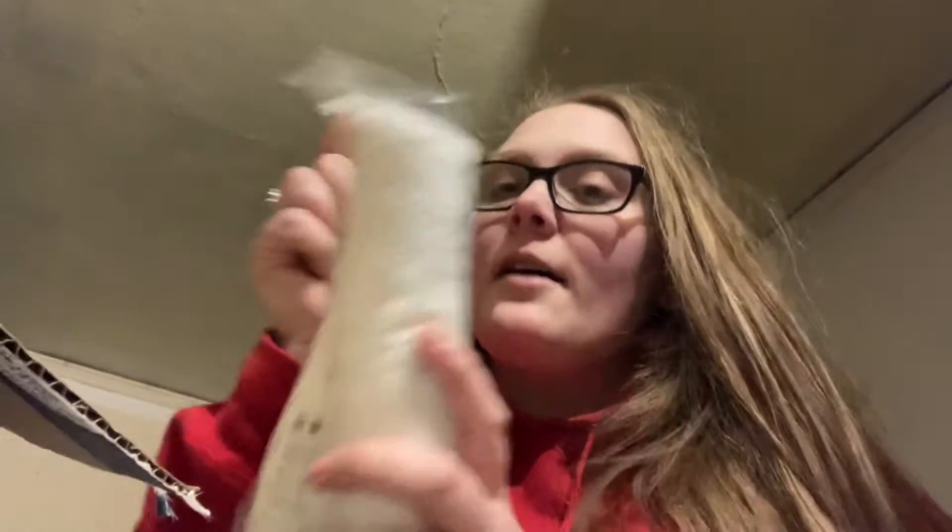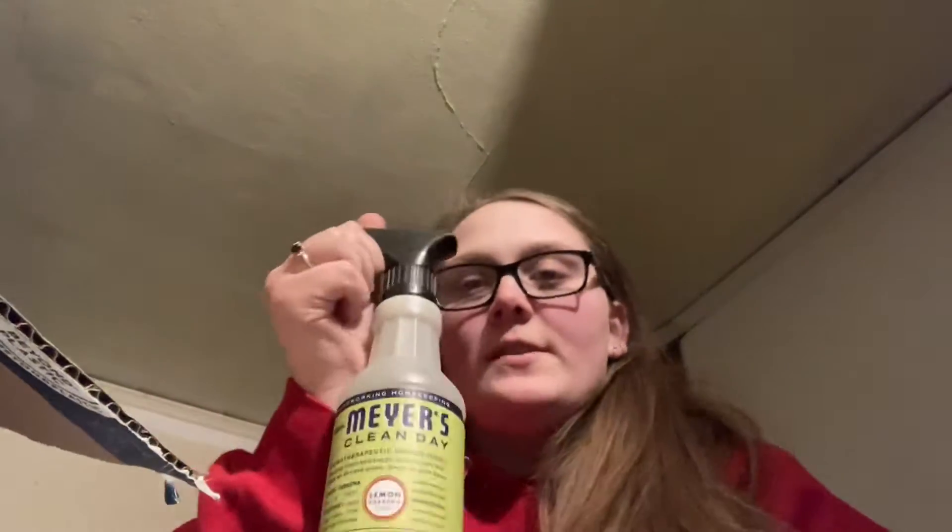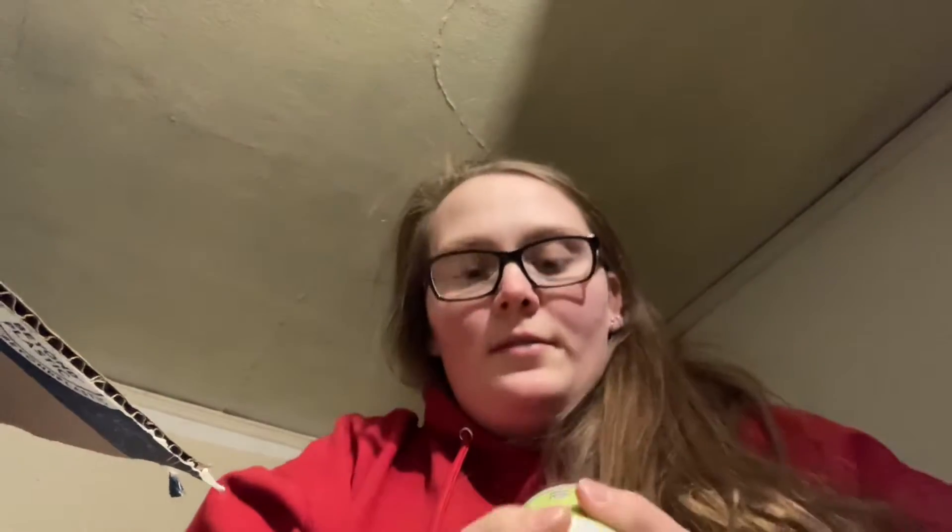Next we have some cotton rounds — I have four packages of these. I do use them for my beauty care, health care products, and crafts and stuff. We have some multi-surface cleaner — I love this stuff. Oh, I think it's a little frozen, a little slushy.